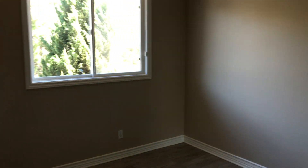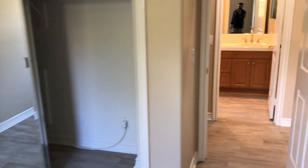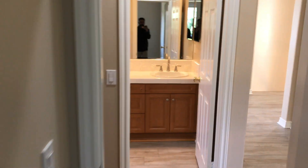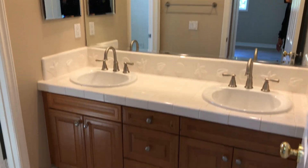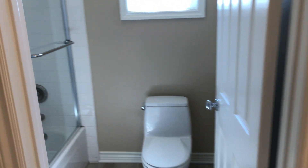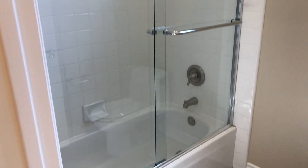We'll take you to the fourth and final bedroom. There's one downstairs and then three upstairs. This one does have a mirrored closet as well. And then this is the third full bath with dual vanities. It also has your restroom and a standing shower with nice tile.